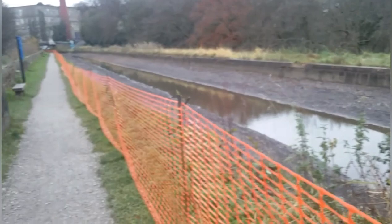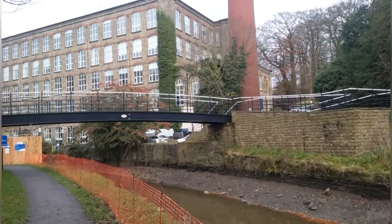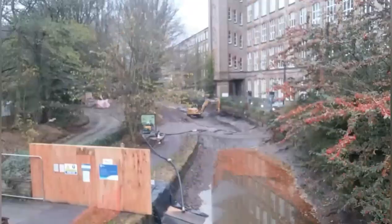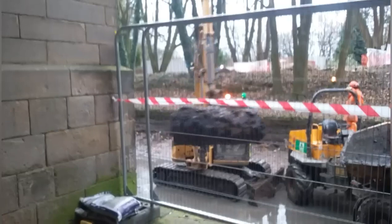Walking across an aqueduct carrying a now empty canal over the roadway below. Coming up to the site of the works, adjacent to this old converted mill. I'll walk across this bridge and see if I can film a little bit of the workings. There's an excavator cleaning some of the silt out of the canal bottom and just generally tidying the sides up.